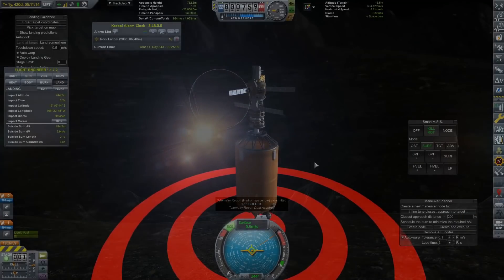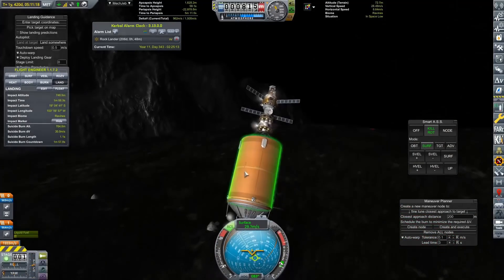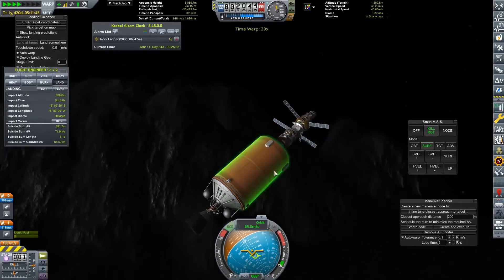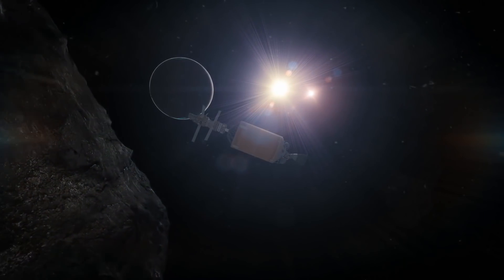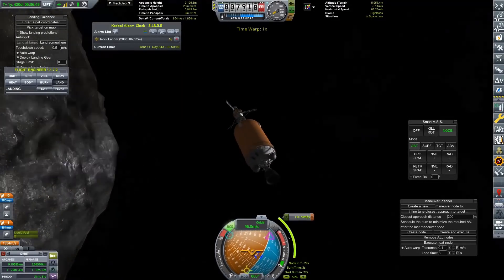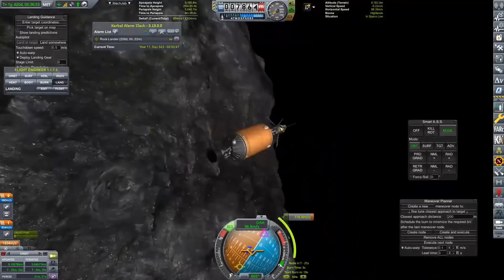The landing wasn't the easiest because we didn't have any landing legs - we had to land on our engine. And as I was mentioning, Hydran is rather mountainous, so finding a flat landing site was relatively challenging, although the ravines are pretty flat, so all in it wasn't that difficult.